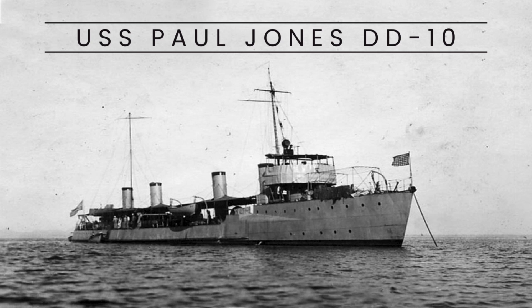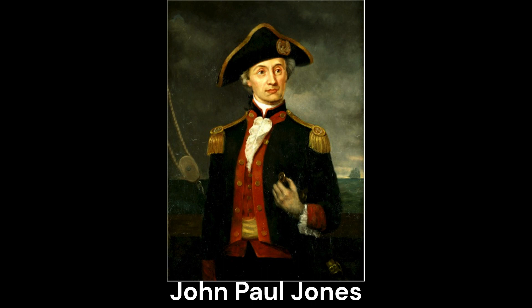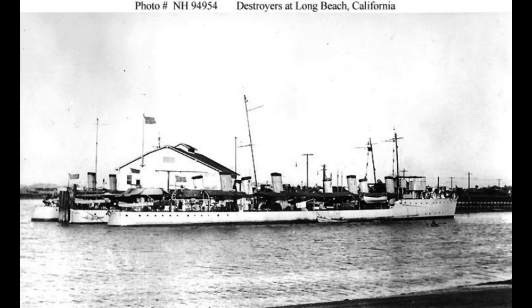The USS Paul Jones was a destroyer of the Bainbridge class in the United States Navy. It was named after John Paul Jones. Construction of the Paul Jones began on April 20, 1899, at the Union Iron Works in San Francisco.